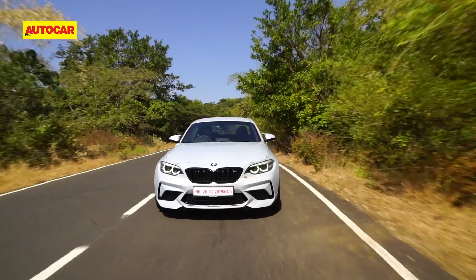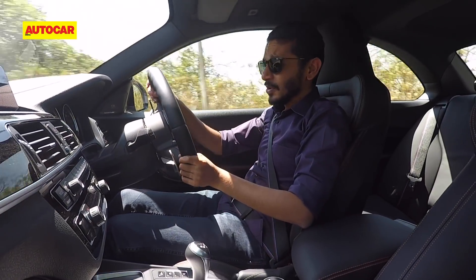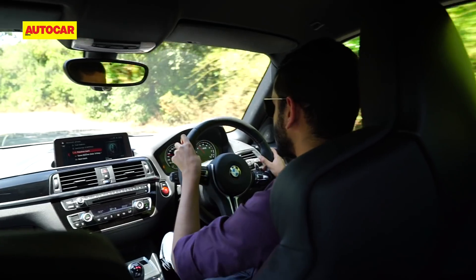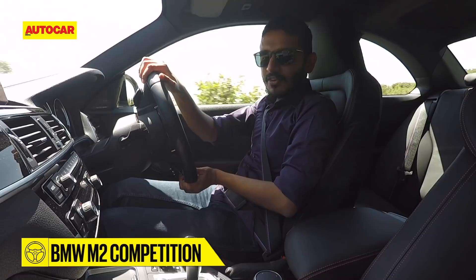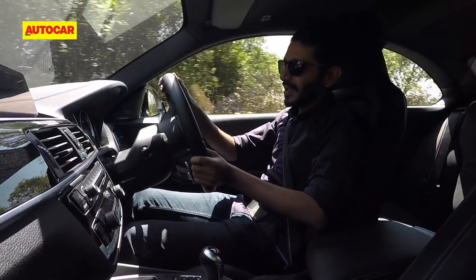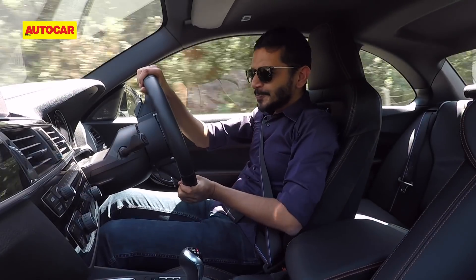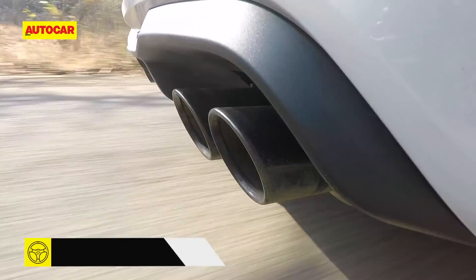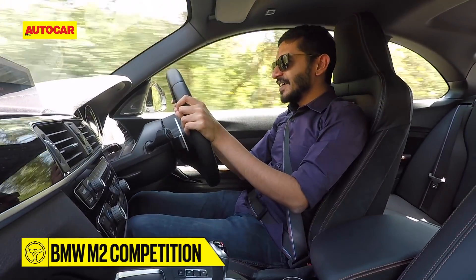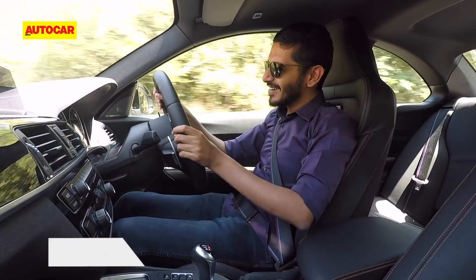But it's not perfect. Things I'm not such a fan of: the steering. While it is really quick, well-weighted, and precise, it just lacks that fingertip feel that you used to get from older BMWs, and I wish it had that. And then there's the sound — it is aggressive and it sounds good, but it's not great.